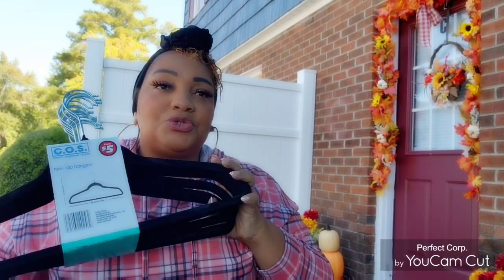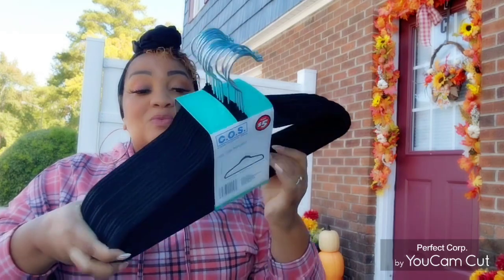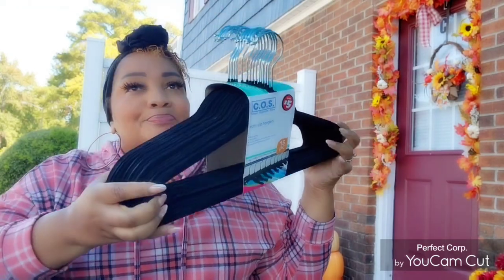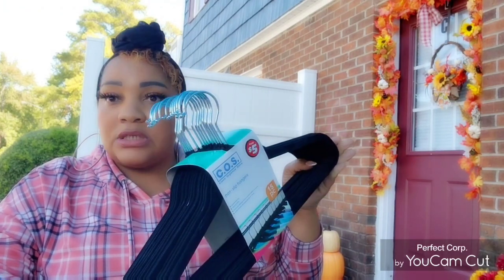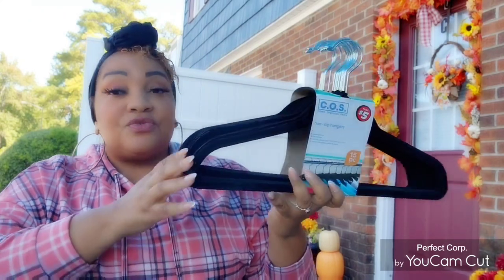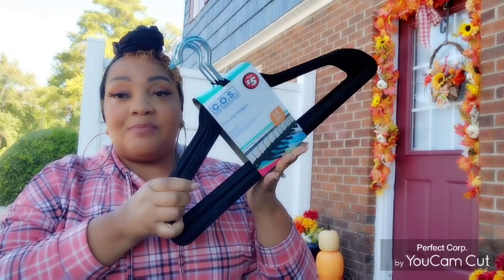Something I'd never seen before — I don't go deep into the Dollar Tree Plus aisle, but while walking by I found these velvet non-slip hangers. It's five dollars for fifteen. You can get a larger quantity at Burlington or Ross, but I needed them now. These are the only hangers I use — they take up less space and are non-slip. At Burlington or Ross you can sometimes get a thirty-count for around $9.99.